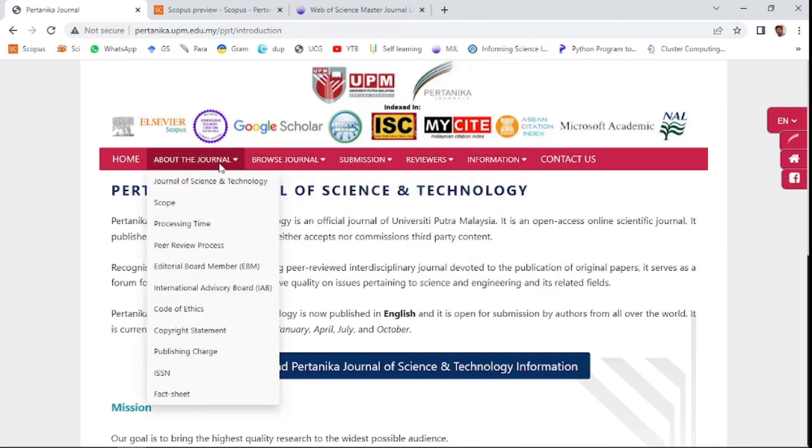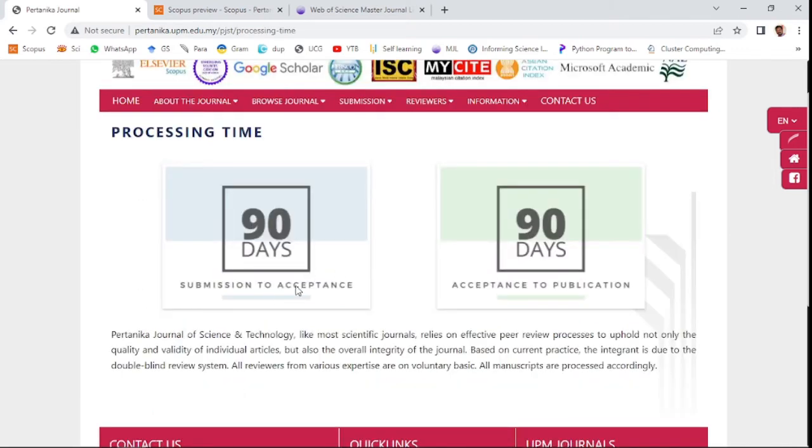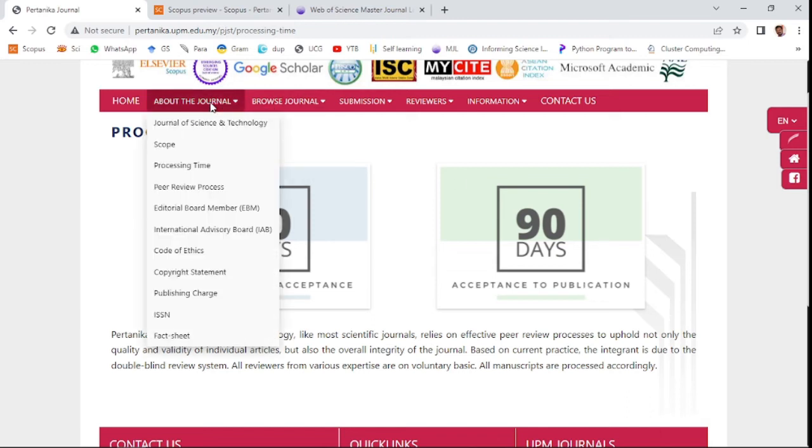Regarding processing time, the Pertanika Journal typically takes a minimum of 90 days — around three months — for notification of acceptance. After acceptance of the paper, it will take another 90 days for publication.